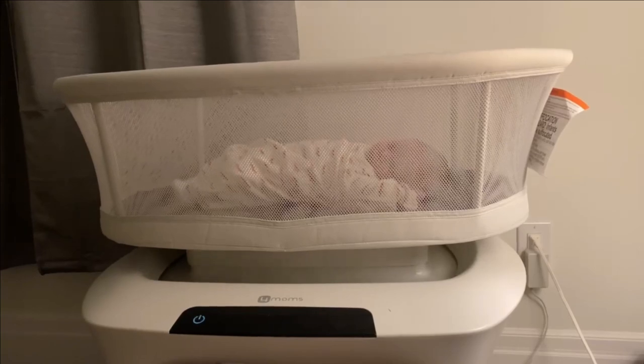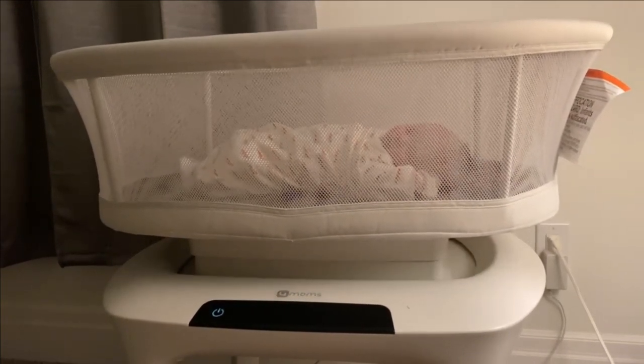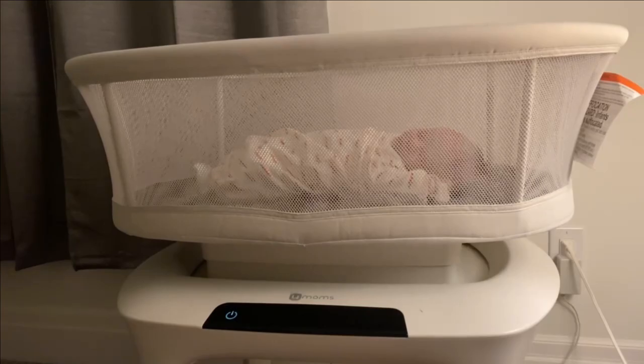Another thing I really like is it has a few different sound options — four different sounds at different volumes. It helps get your baby into a routine. We turn it on before we're planning on putting him in the bassinet so he knows it's time to wind down and sleep. I've found it to be very helpful.